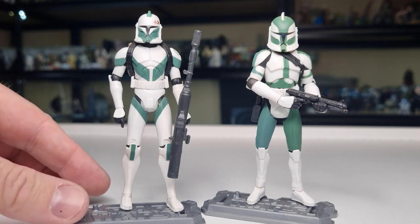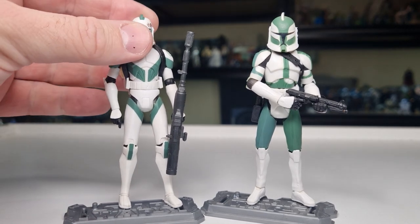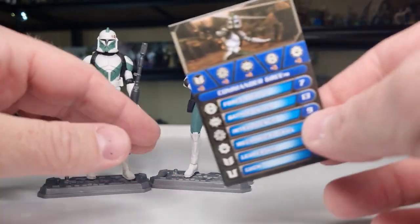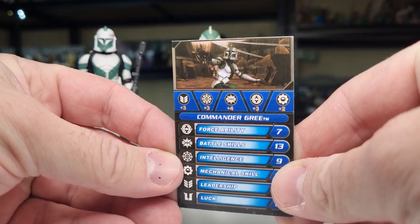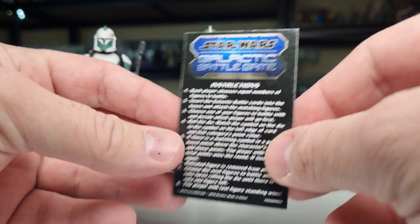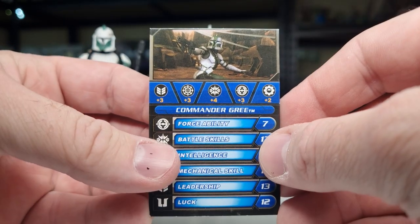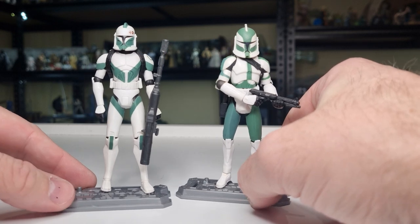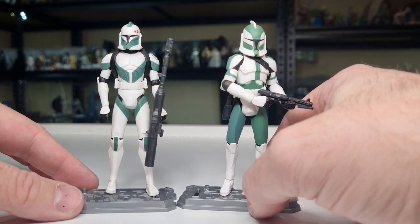We have on the left Clone Trooper Draa and Clone Commander Gree. I do only have one of the game cards — there's a picture of Gree. I don't have any of the packaging unfortunately for these ones; if I do, I couldn't find it.